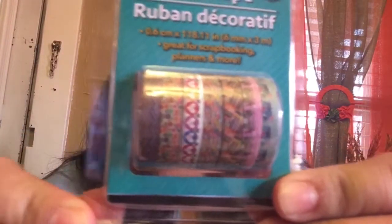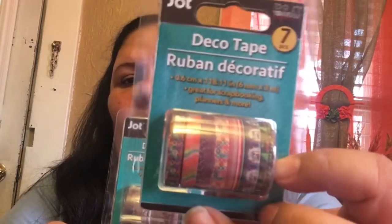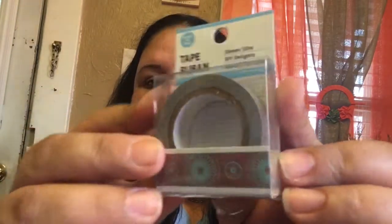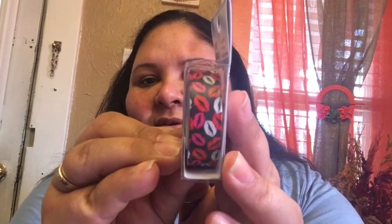I was so excited when I found these items, but I was even more excited because they finally have the new washi tapes — the deco tape. This one brings seven small rolls of deco tape and they also have this other design. Hopefully the glare doesn't bother too much — it's really really pretty, I love the colors. The next washi tape is really cute — I love the teal and brown color. And then there's one with lips, also really cute.